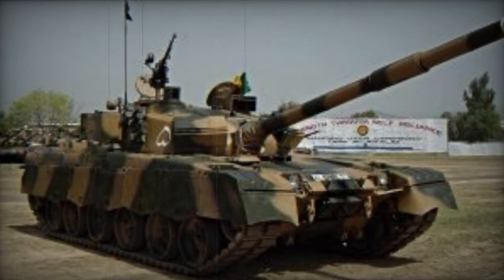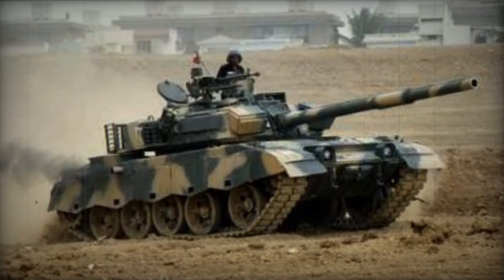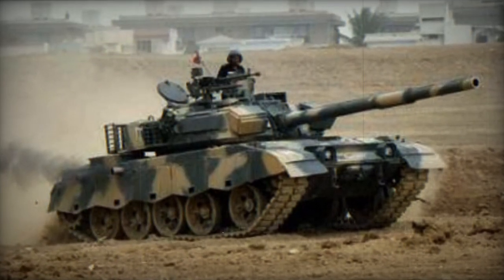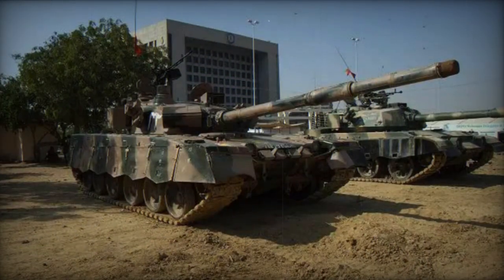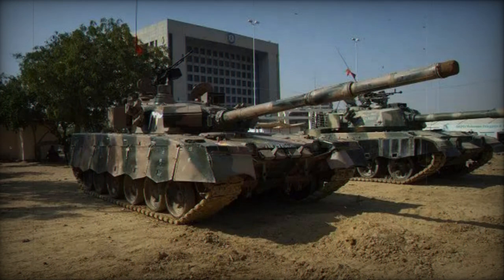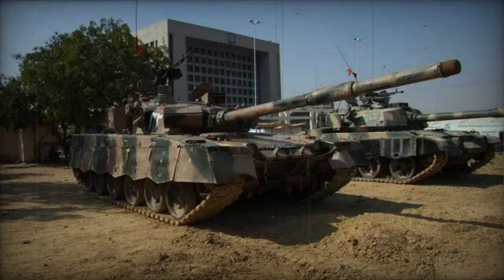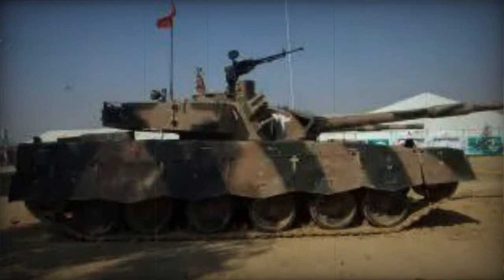The tank is complemented by a secondary armament configuration consisting of a coaxial 7.62mm machine gun and an additional 12.7mm machine gun positioned atop the roof. The Al Khalid tank boasts a fire control system sourced from Western origins and incorporates an integrated battle management system. Its navigational capabilities are supported by GPS and internal navigation systems.